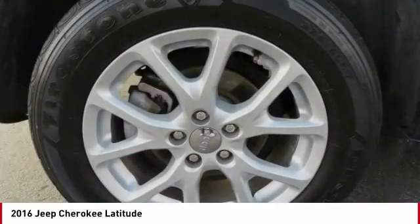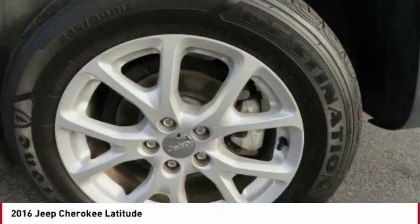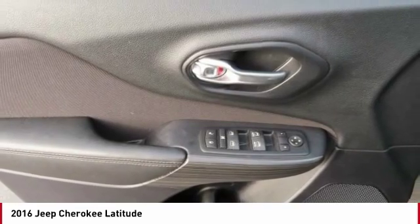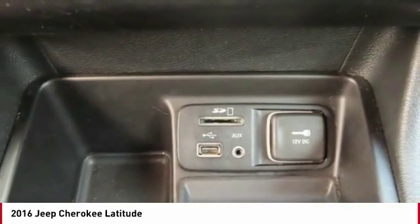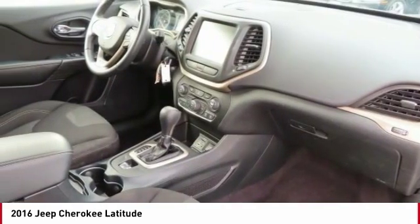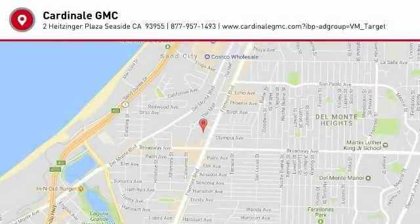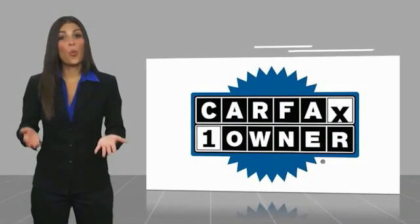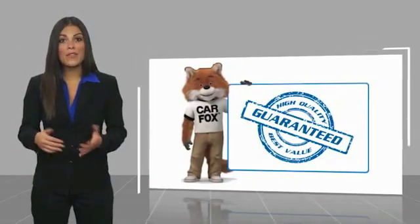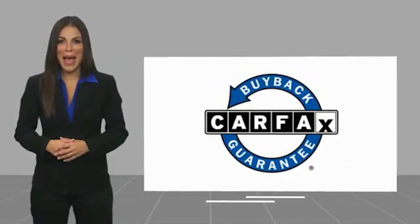Your new ride is just a phone call away. This is a one-owner vehicle with a Carfax Vehicle History Report. Be sure to find a complimentary copy of this report online or contact the dealership. This vehicle qualifies for the Carfax buy-back guarantee.